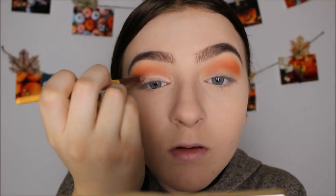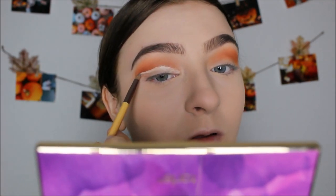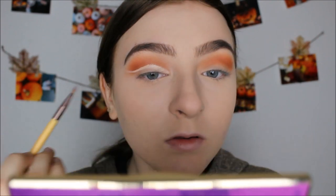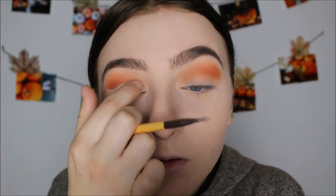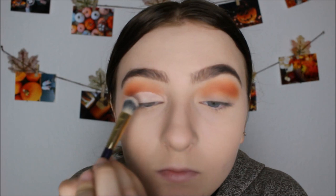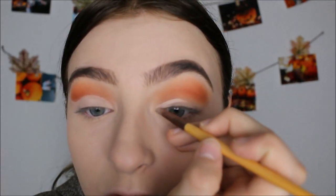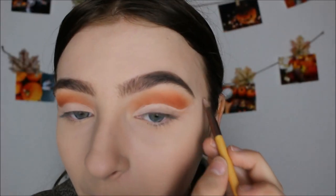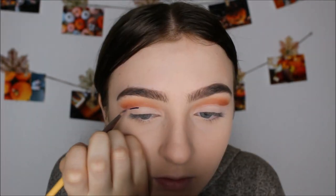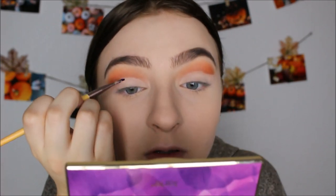Now I'm taking some concealer to make a cut crease — I'm really cutting it in here. There it is! That's why it's called a cut crease — I just cut my crease. Now I'm patting eyeshadow on top of the concealer so it's not all tacky and wet. Doing the other side — cut, cut, cut, slice.